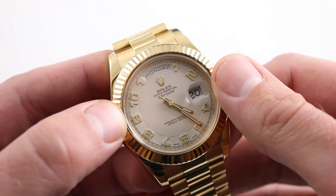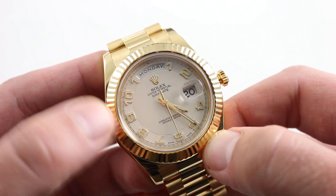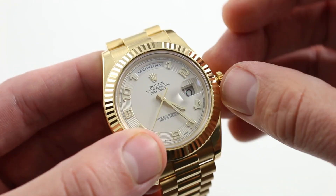Normally, this particular arrangement with its massive magnifier can drown out or crowd or overwhelm a 36-millimeter dial. In this respect, I feel the Cyclops really looks and works better on the Day-Date II and the Day-Date 40 than the original Day-Date.